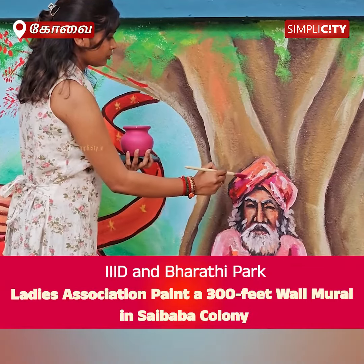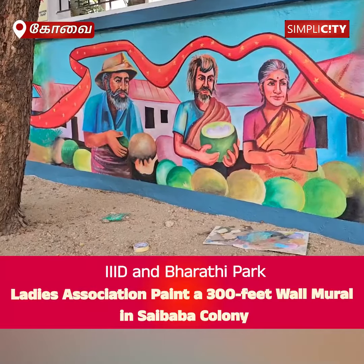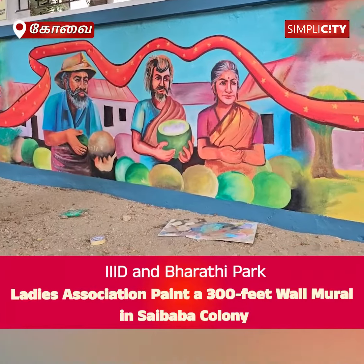In an artistic initiative to promote environmental conservation, students in Coimbatore have painted an impressive 300-foot wall mural illustrating the crucial role trees play in our ecosystem.